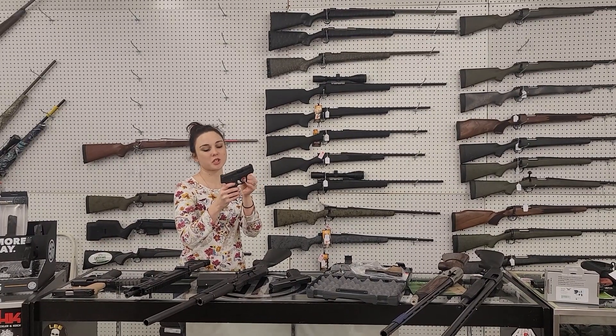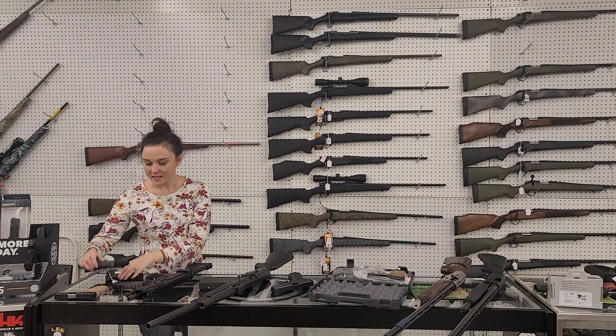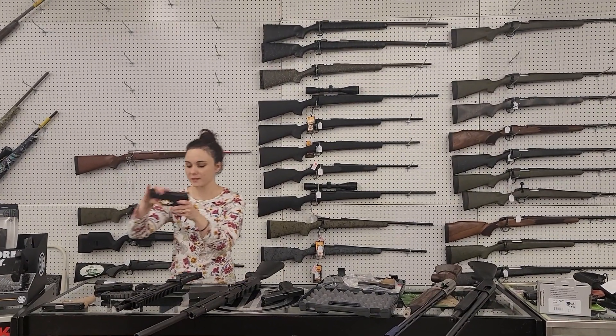Smith & Wesson M&P Shield Gen 1 with the safety and her box, $275 plus tax. Also, another Smith, M&P 40C — this is their double stack 40 compact with her box, $325 plus tax.